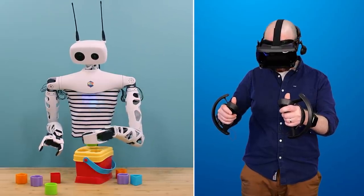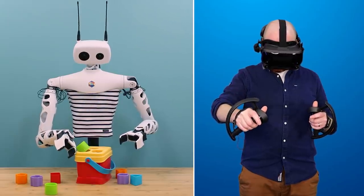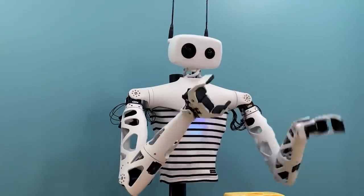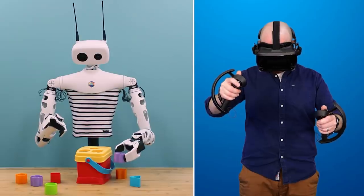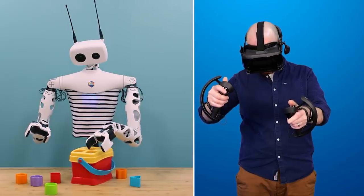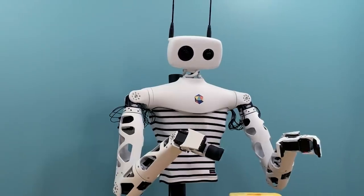Easy does it and then I'm just going to knock it in with my right hand. Almost. A little nudge. Yes! I'm getting really good at this.